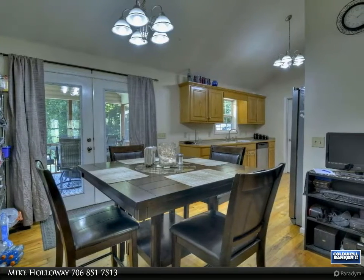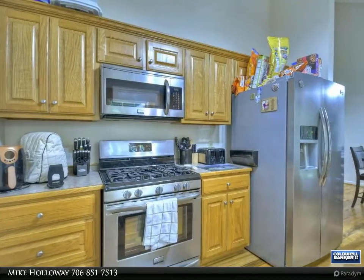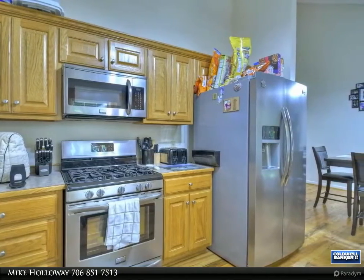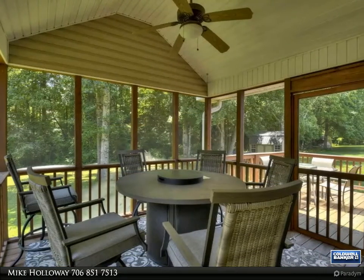The home includes beautiful hardwood floors in the large open great room, a corner fireplace, spacious kitchen, and split bedroom layout with a private master suite. There's a large screen porch and open deck overlooking the level backyard, complete with a fire pit area.